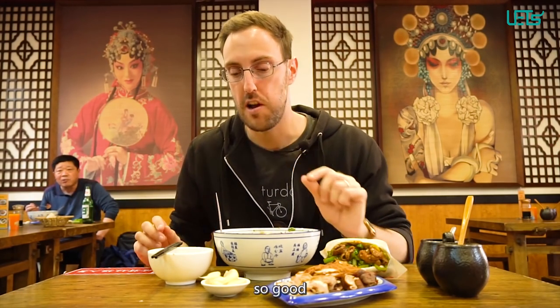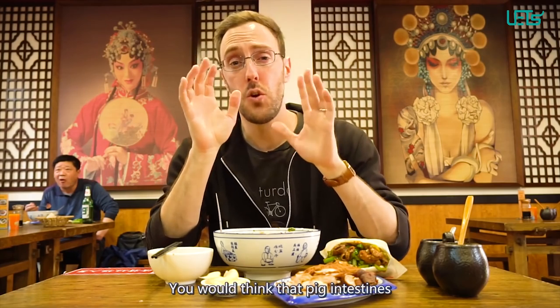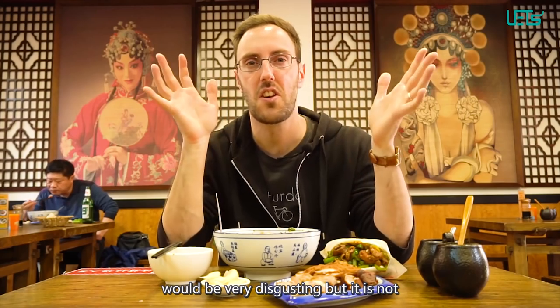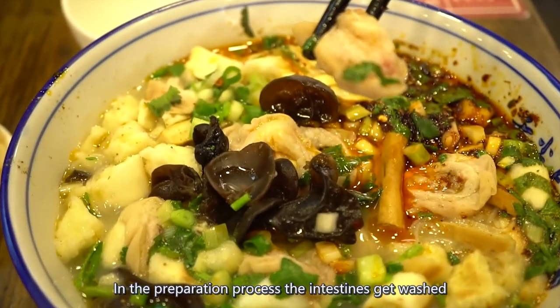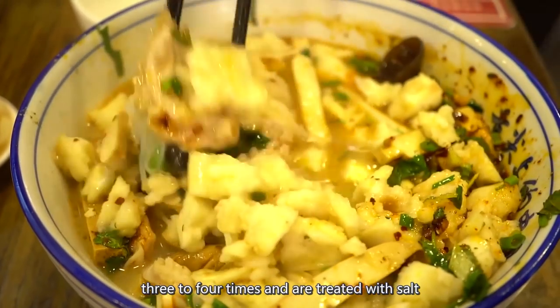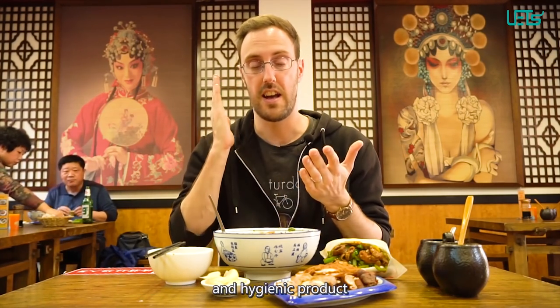Mmm. So good and very, very flexible, really melting in your mouth. You would think that pig intestines would be very, very disgusting, but it is not at all. It is super tasty. In the preparation process, they wash the pig intestines three to four times.